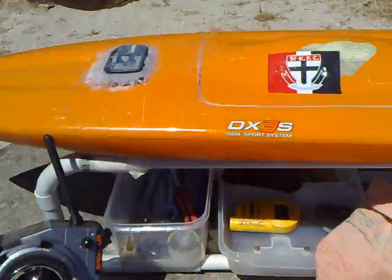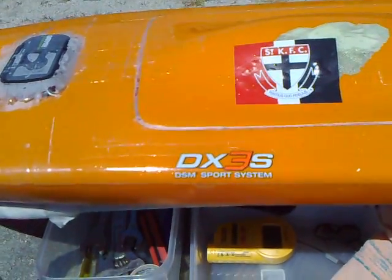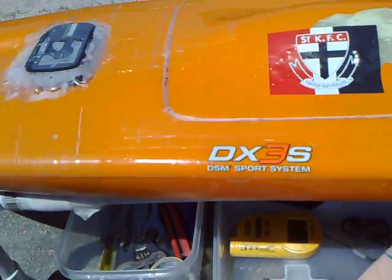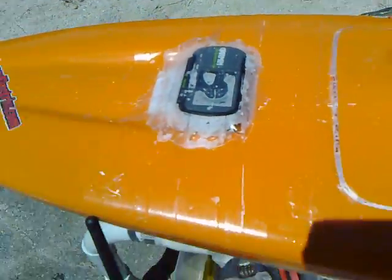Quite enjoy it. Anyway, got the Go Fast sticker on the boat now — not the St Kilda one. It's a bit rough out there at the moment, so speed was only 103. Just to prove my point.